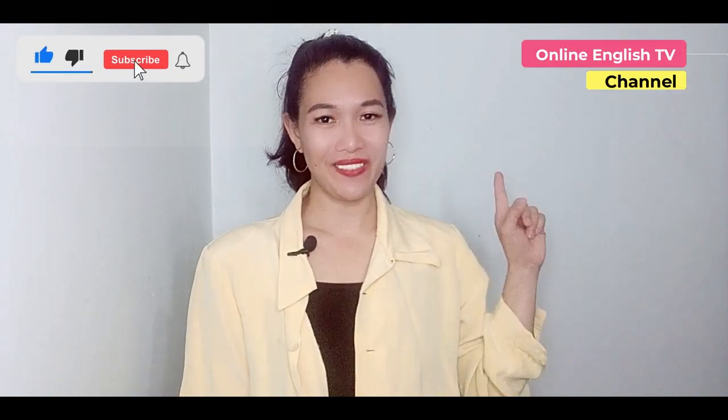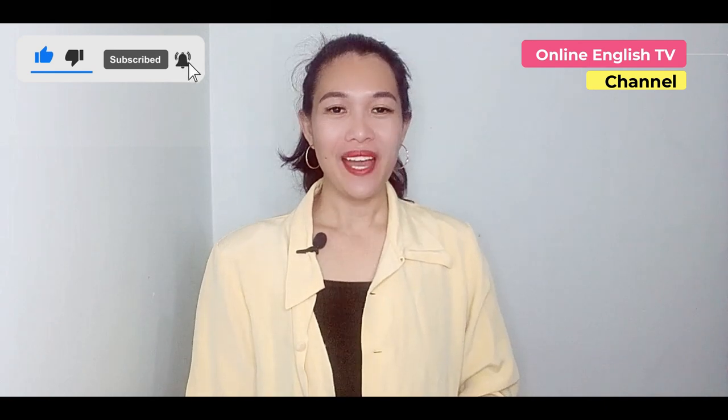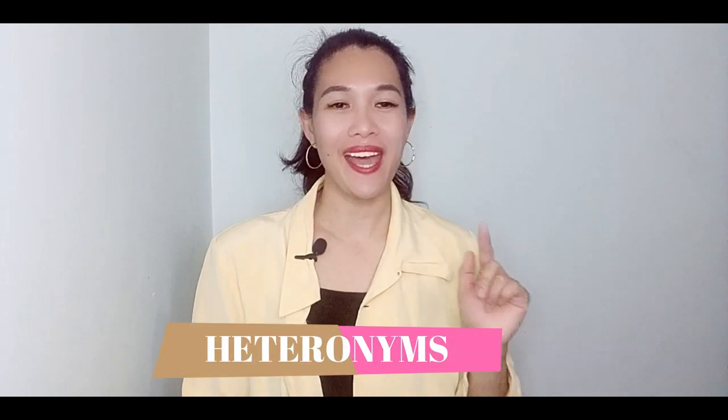Hello everyone, welcome back to my channel Online English TV. My name is Jonah. I am very excited to share another way on how you can improve your pronunciation and vocabulary at the same time. It's like killing two birds with one stone — learning some examples of heteronyms.